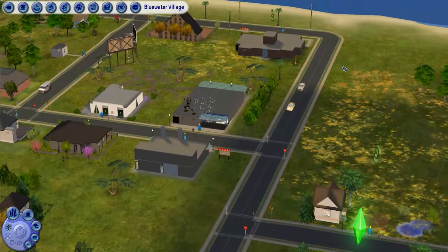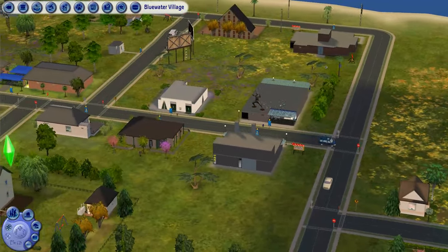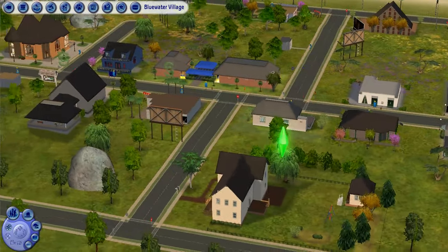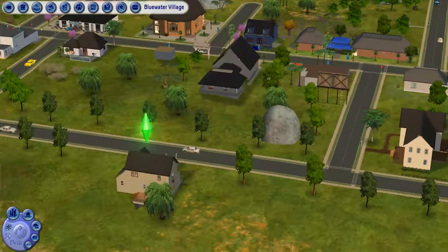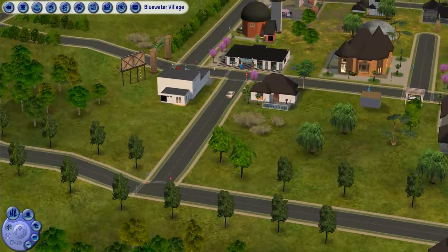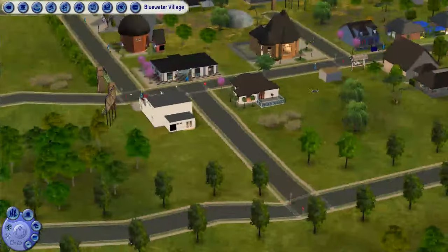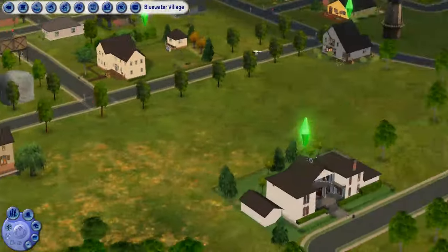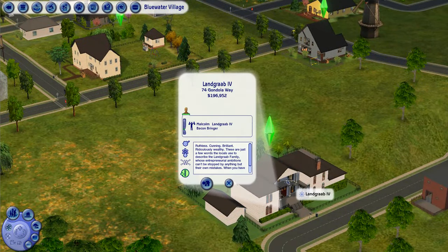We are back in Blue Water Village, which is attached to my Pleasant View. Eventually maybe Violet and Jake are going to hang out around here — I don't know what the future holds for them, so we will see. But today's client is Malcolm Landgraab the Fourth, and people have been asking me to do this one.